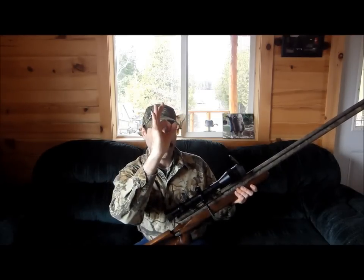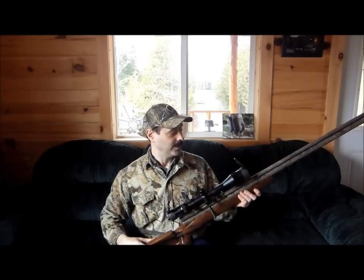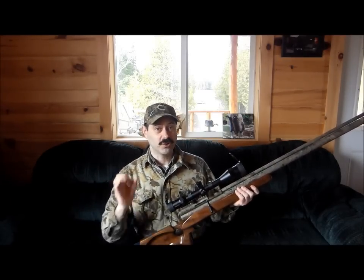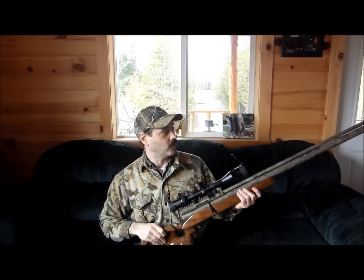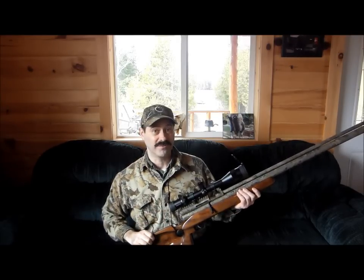We're sighted in at 50 yards — I'm hitting a quarter with three shots. So you block my face — that's called proper camera technique. 50-yard quarter-sized groups, and we're going to see what we can do out there. I'll come back with some more fun and more adventure.